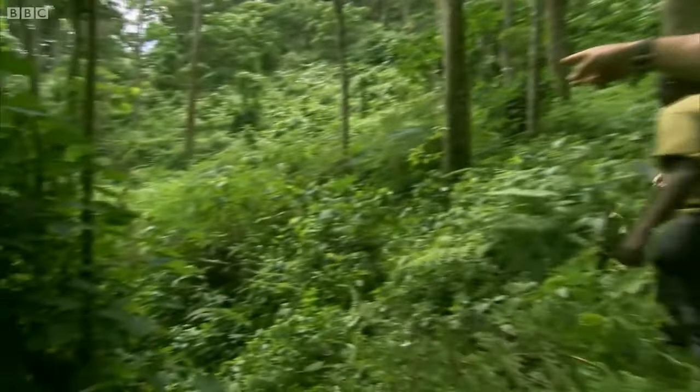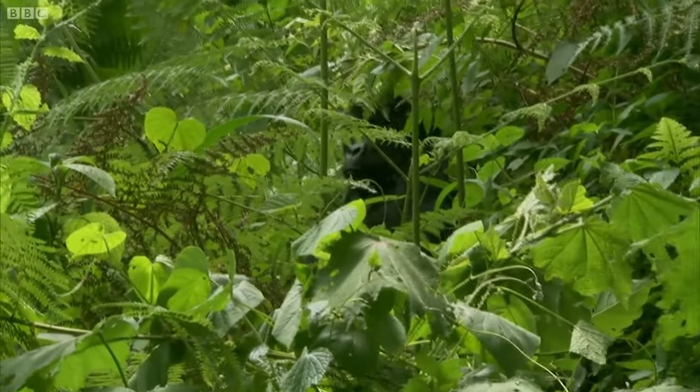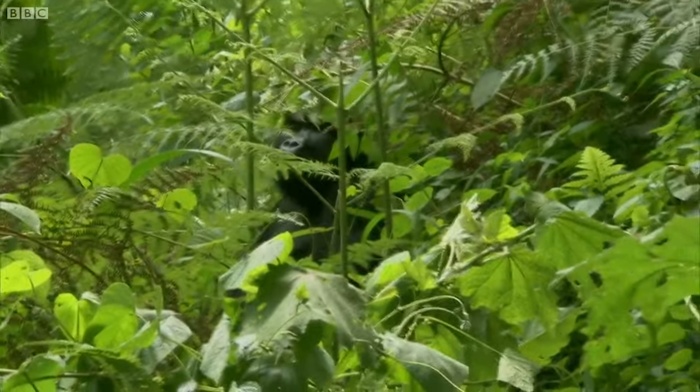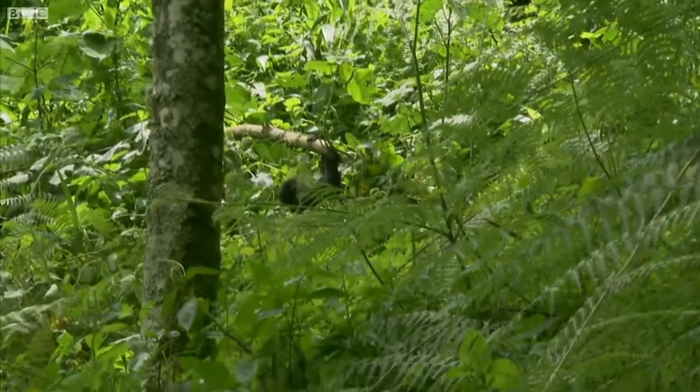Hey, Johnny. Wow. Our first sight, but they're all around us. Up there, the silverback. And there's a little baby, an infant, just hanging on this branch here, look.